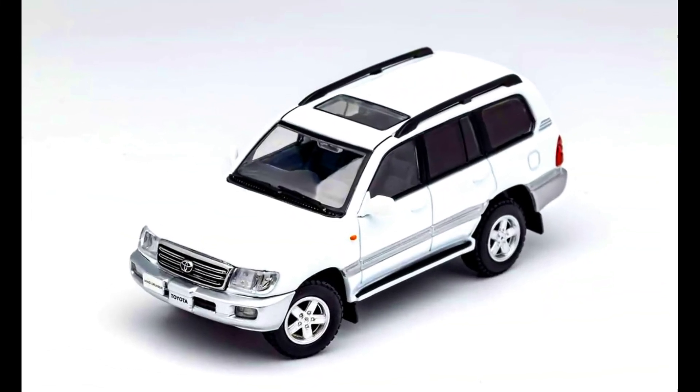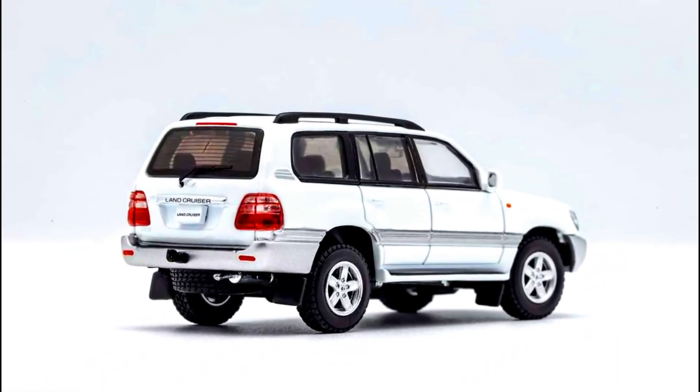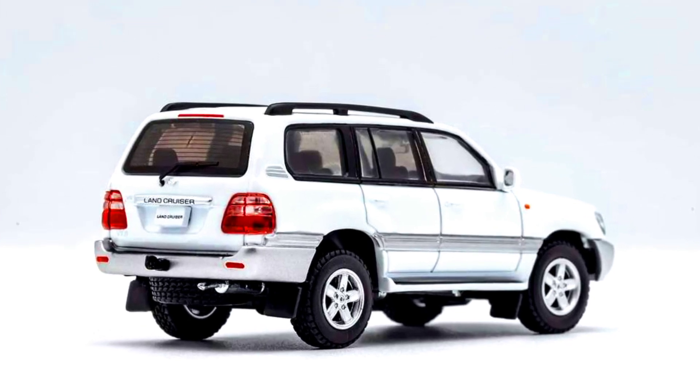The last car by GCD Models is a Toyota Land Cruiser LC100 in white, limited to 500 units, made from diecast. Releasing this month.